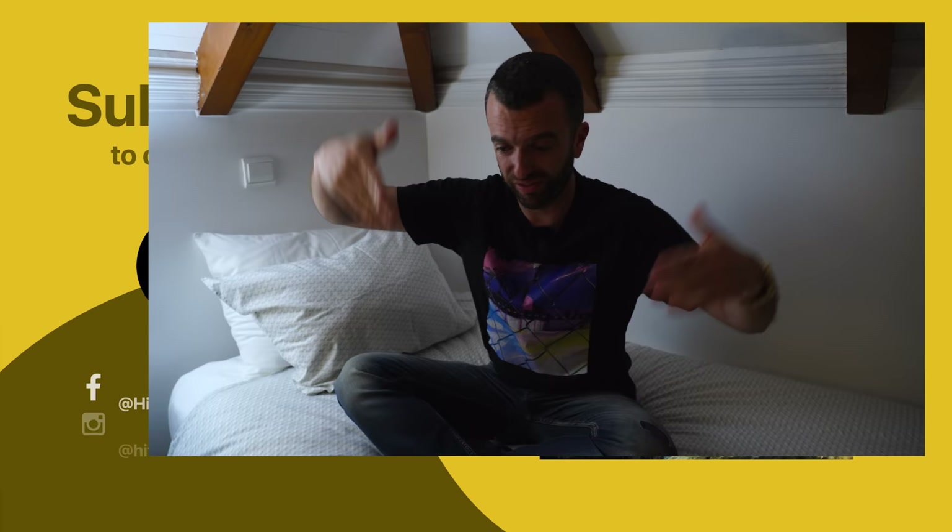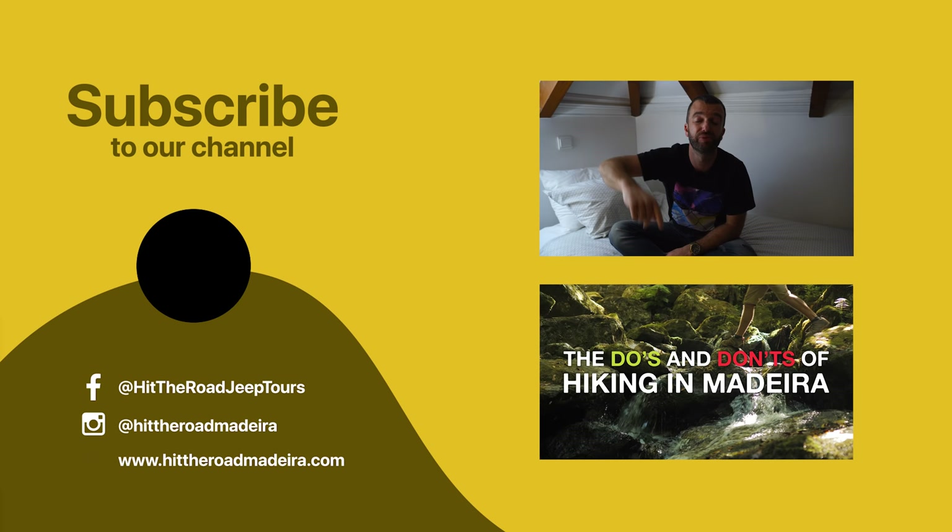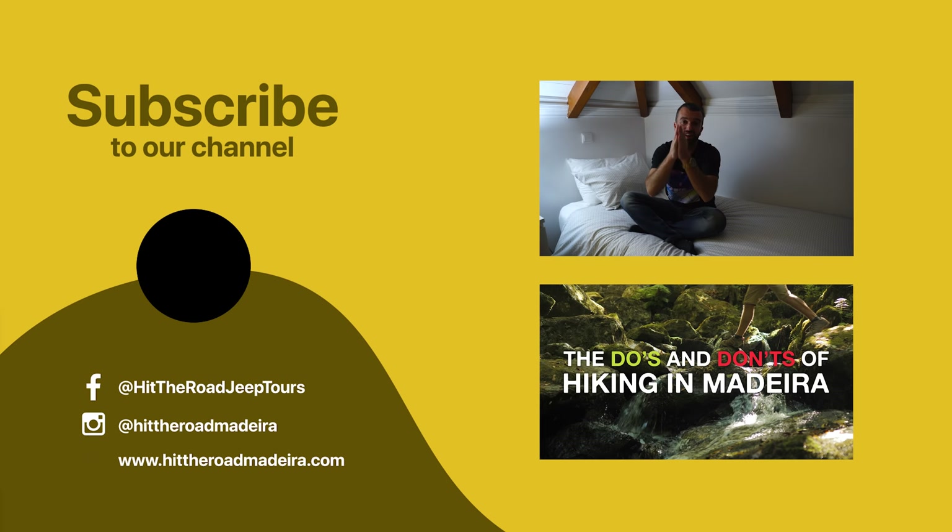If you're looking at something like that, send me an email or sign up to our Patreon and we'll make it happen for you. I hope you guys enjoyed this video — this was something completely different and totally out of the box for us. Hit the like and subscribe button and watch one of our videos about living in Madeira. I'll see you next week Monday for another video of the greatest vlog in the world — the Hit the Road Madeira channel. See you guys next week, have a great one!